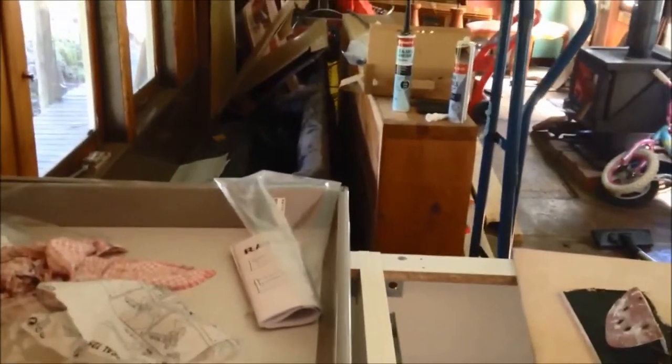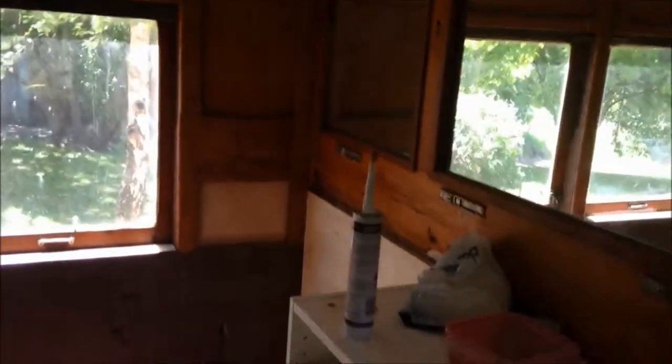Then this will be the kitchen — the sink there, the stove will be over here, and fridge in that corner.